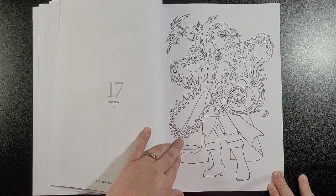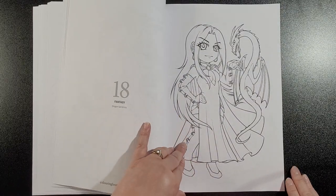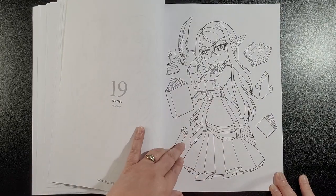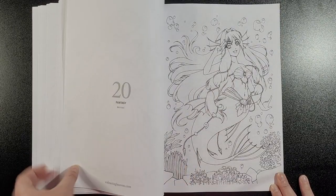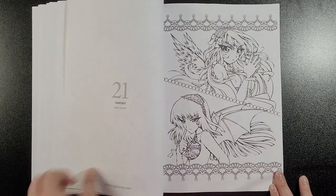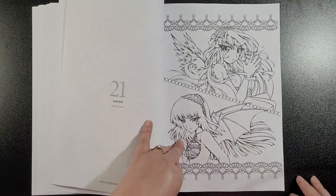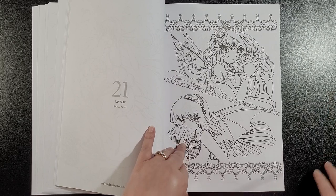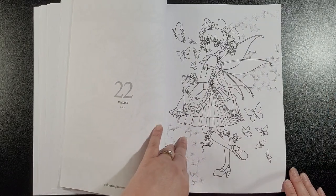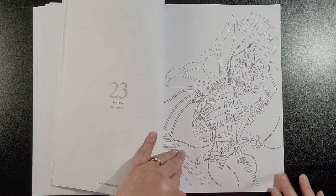Elf — really cute. Dragon Sorceress — she's pretty. Elf Scholar. Mermaid. Gothic and Sweet — I really like these ones, I'm not too keen on the borders. Fairy — yeah, fantasy ones. Cyborg Butterfly — it's different.